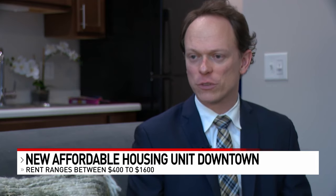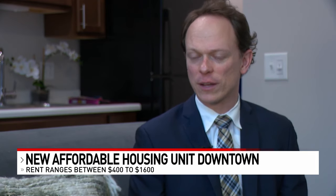The developer says it's expensive to fund low-income housing. These projects are getting increasingly more difficult to put together, because this was a very expensive acquisition cost just to acquire buildings downtown.